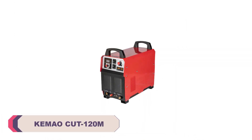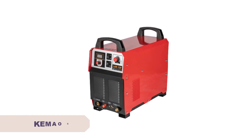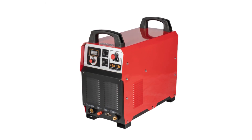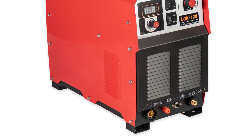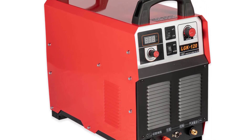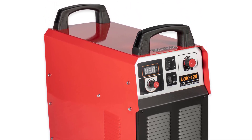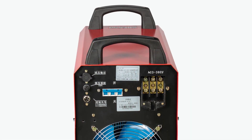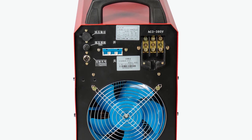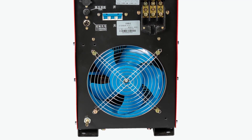Number 4: KEMAO Cut 120M CNC Plasma Cutting Machine. The first thing that caught my attention was the build quality and design. The sturdy construction instills confidence, and it's evident that KEMAO has taken great care in crafting a durable and long-lasting piece of equipment. The compact dimensions of the Cut120M make it suitable for a variety of workshop sizes, and it's easy to find a spot for it without sacrificing too much space. The input voltage requirement of 380 volts is in line with industrial standards, and the machine seamlessly integrated into my existing setup.